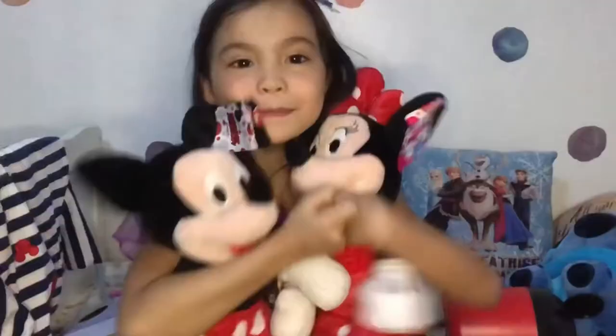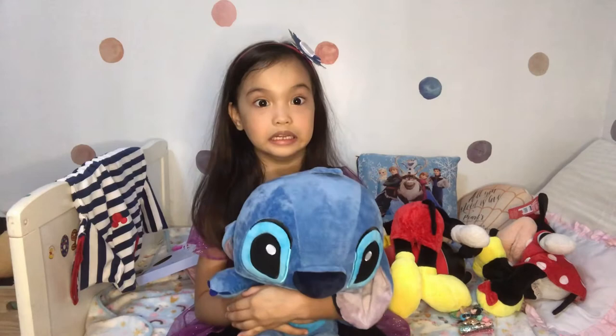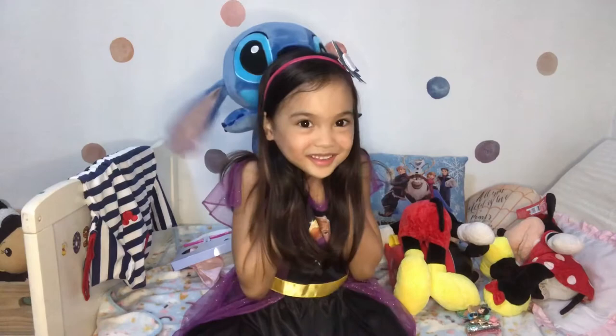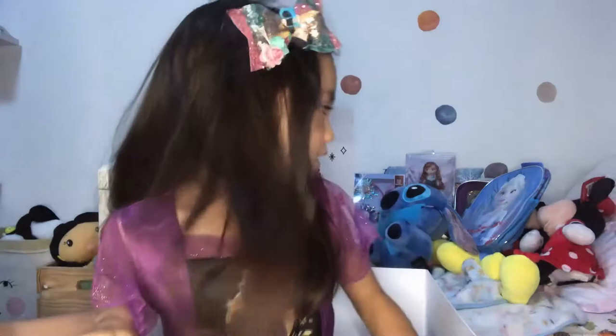Starbucks Stitch. And I love Stitch. Peace out to Stitch. Thank you Disney Philippines for my unboxing celebration! What's your favorite? All! All! Yay! Thank you Disney Philippines! Bye!